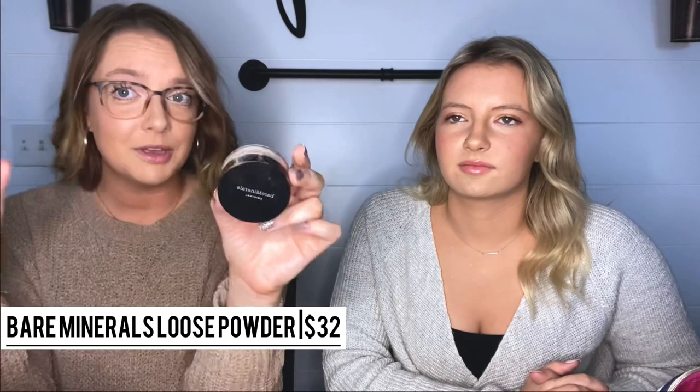Moving into foundation — I used to wear liquid foundation but haven't in a long time, so I typically use a CC cream or powder foundation. My favorite currently is the Bare Minerals original powder formula. I really love the finish — it's super lightweight, feels like nothing on my skin, and doesn't transfer onto my face mask, which I really appreciate. It is a little messy working with loose powder, but it's a product I've really been liking. My color is fairly light.